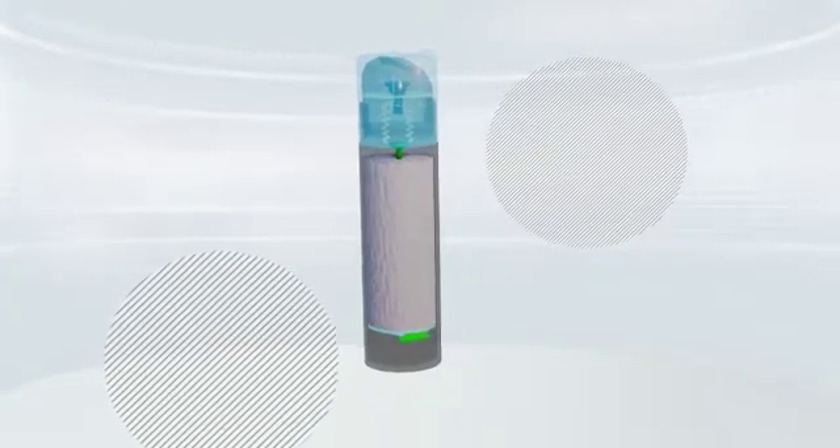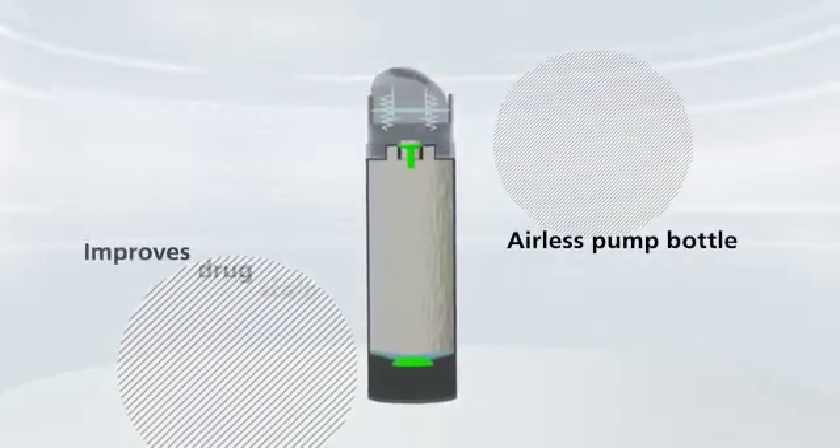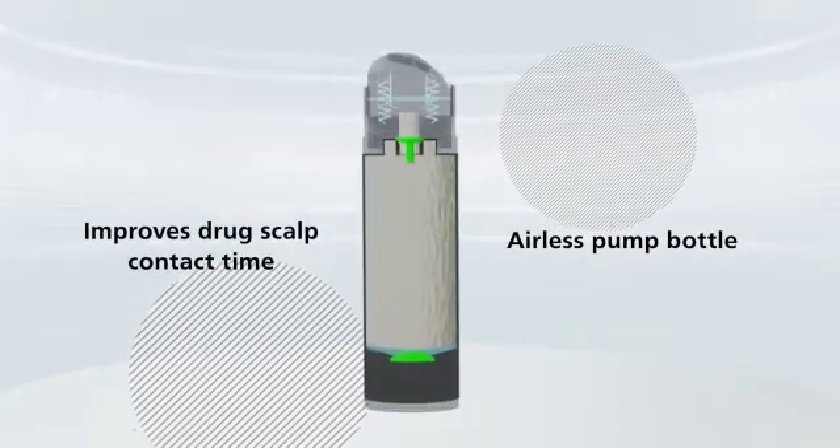Inbuilt comes with an innovative airless pump bottle, which minimizes drug degradation. The higher viscosity of Inbuilt improves drug-scalp contact time.